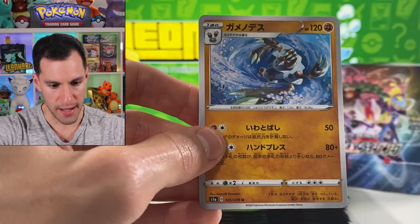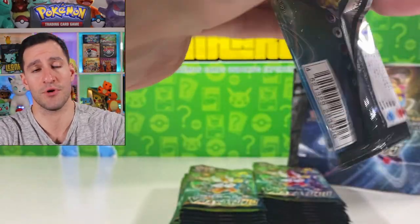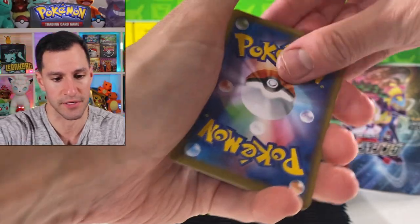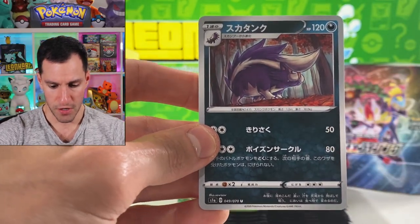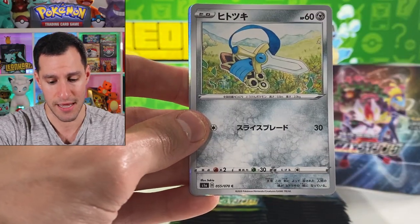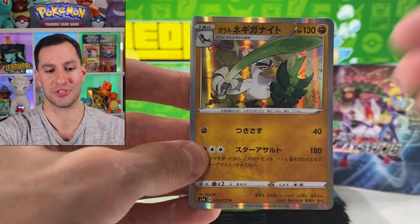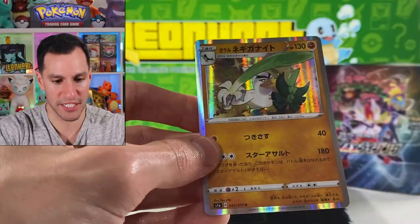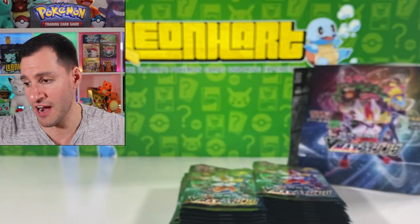There's a Galarian Corsola — it's kind of sad. Is that a Barbaracle? Please consider subscribing — by the time this video is up we are very very close to 800,000 subscribers, so hit that thumbs up button! Don't forget 5,000 likes for this video, and hopefully hitting 800,000 subscribers very soon. Our first holographic — I salute you Sirfetch'd!